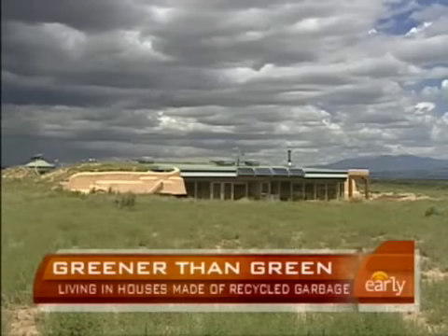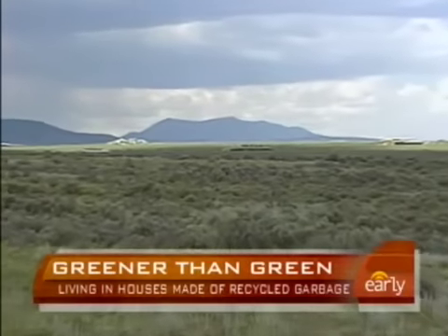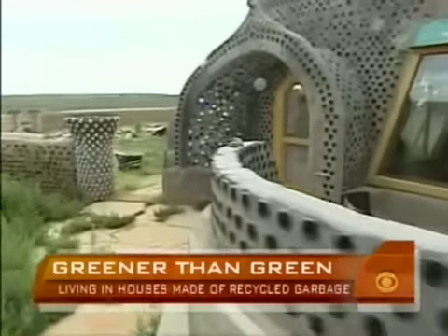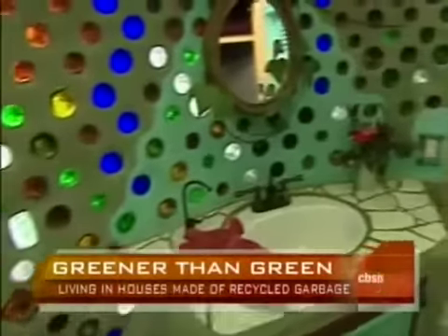It's hard to guess what they are. Strange, futuristic-looking structures dotting the Taos, New Mexico desert. They're actually eco-friendly houses built almost entirely from garbage. They're called earthships, the creation of Michael Reynolds. They're much more than houses.